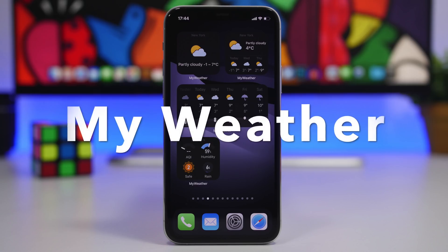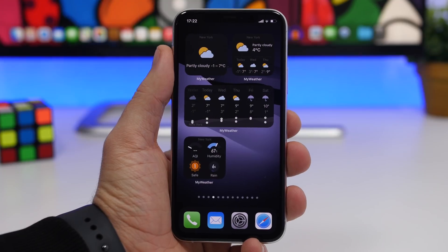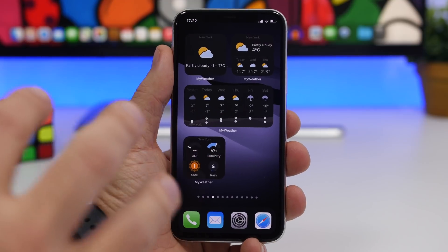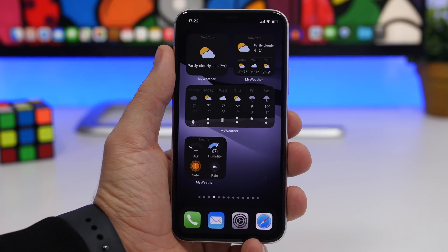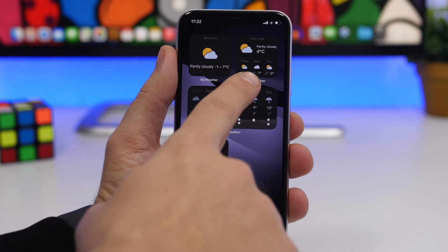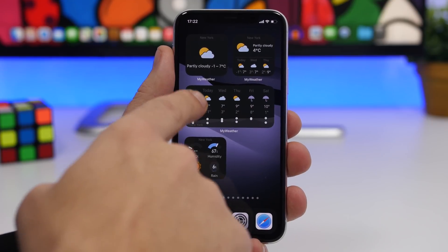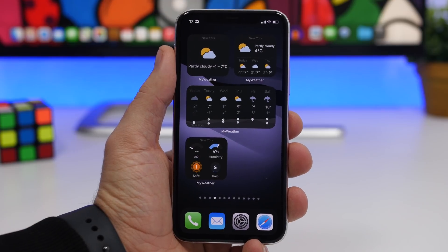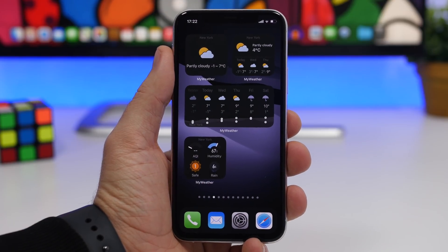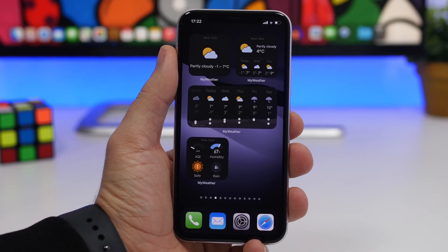Next up we have a weather widget. In my opinion this is the best weather widget you can get for your iOS 14 device. It is called My Weather and it has a ton of different widgets offering a ton of different information regarding the weather and upcoming weather for your city. We have a weather forecast widget, one showing weather for the next days, and on the medium one we have the forecast for the next six days with highs and lows.